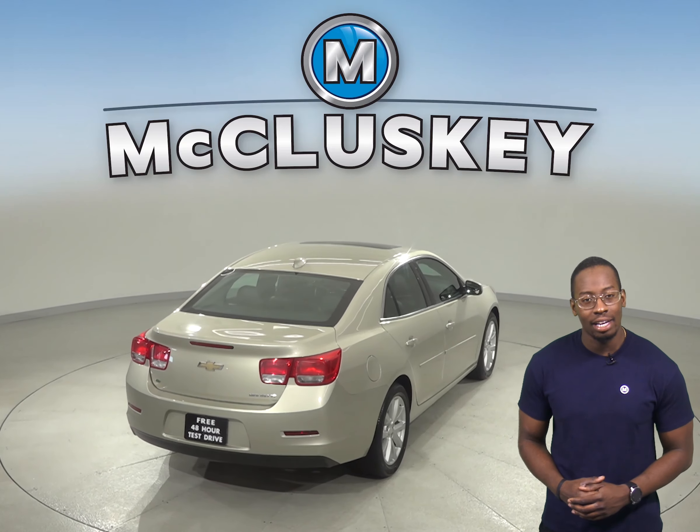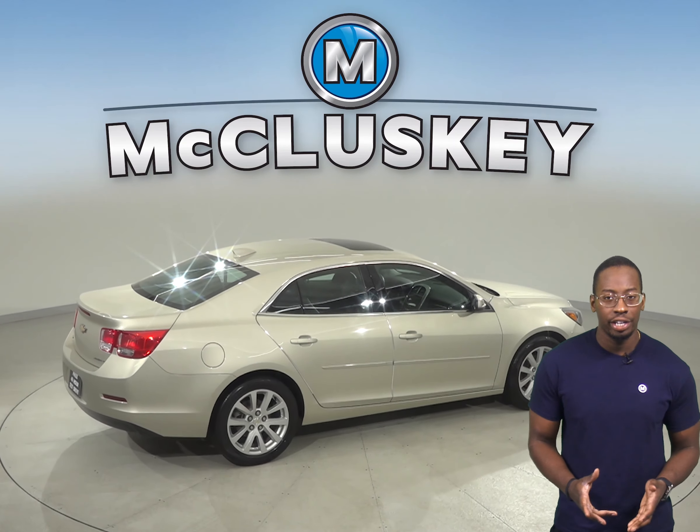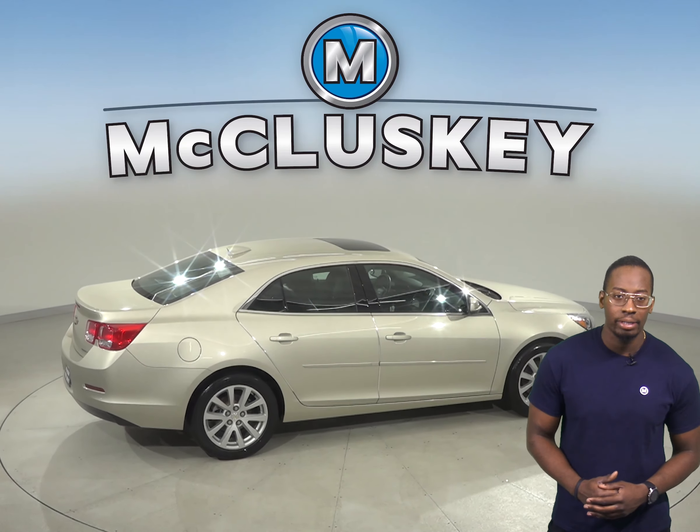There are ABS brakes and traction control. Come on down and try this Malibu out with our free 48-hour test drive. It's passed our 172-point inspection and is ready to hit the road.